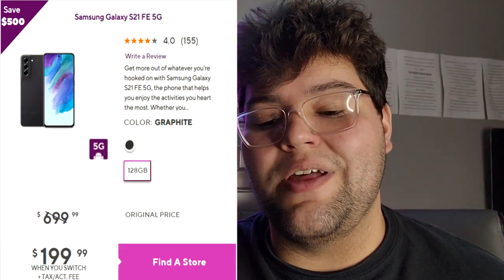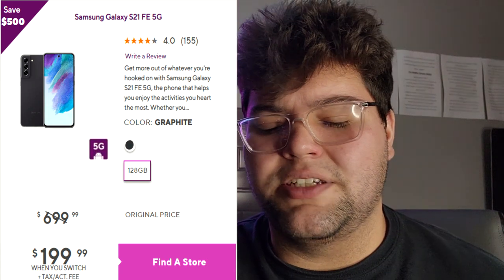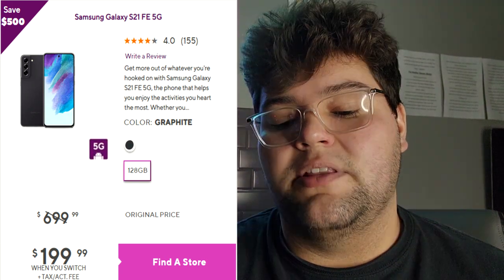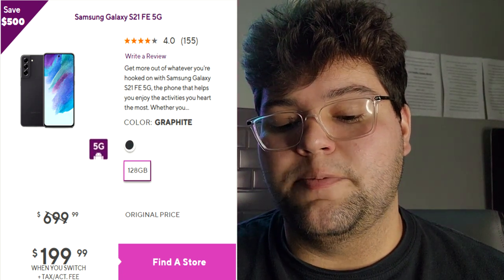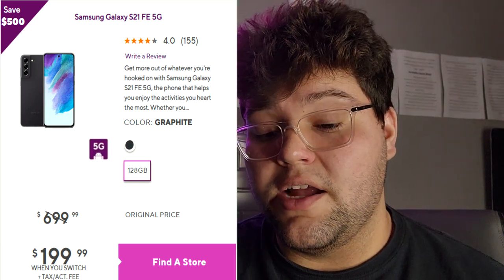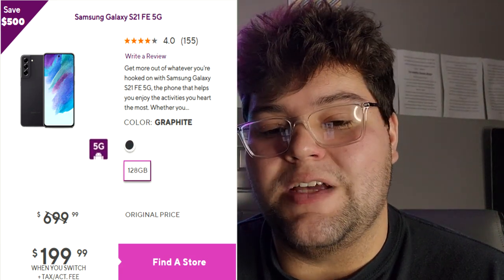The next phone is the Samsung Galaxy S21 FE 5G for only $199 with port-in. This device is usually $699, around $600–$700. The crazy thing is the Galaxy S20 FE is even more expensive at $239 more. It seems like Samsung just wants to get rid of these devices, but for $199 port-in you guys are getting an amazing phone — basically a flagship spec phone.